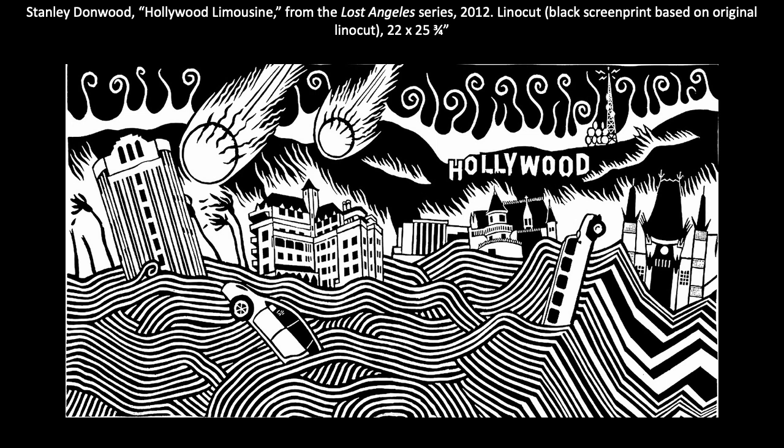Here we have an example by artist Stanley Donwood. He produced a series depicting the last days of the city of Los Angeles, titled Lost Angeles. To create these works, he cut into sheets of linoleum to create the image and then printed the results onto very fine Japanese paper. The soft linoleum really allowed Donwood to capture a myriad of fictional events in great detail with a kind of clarity that a storybook illustration might have.